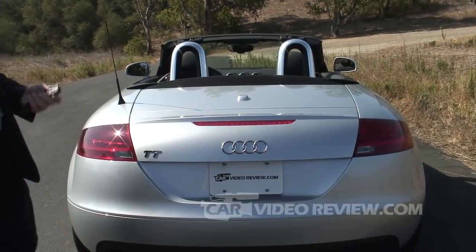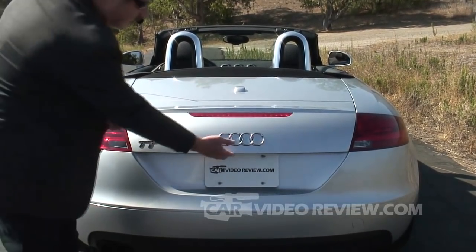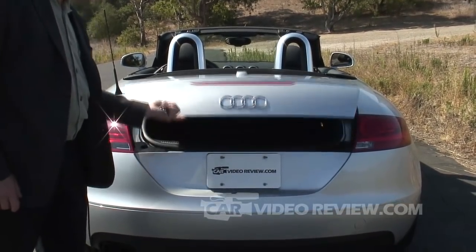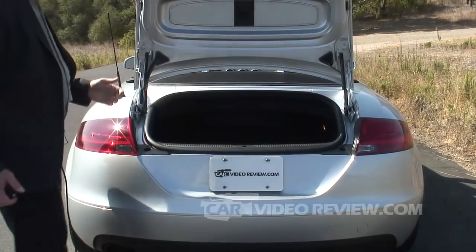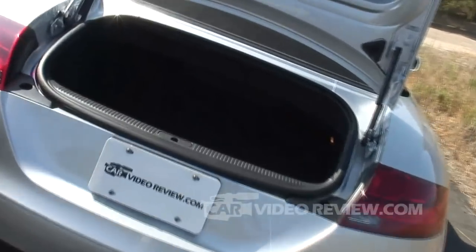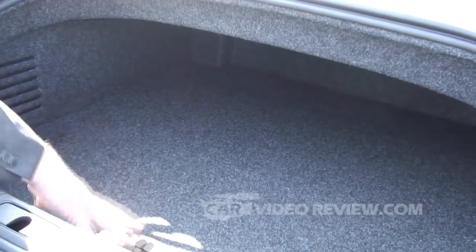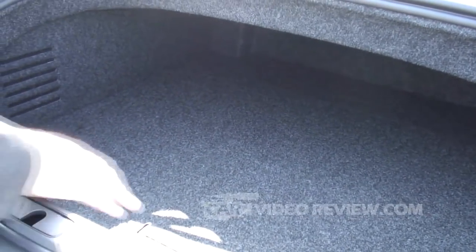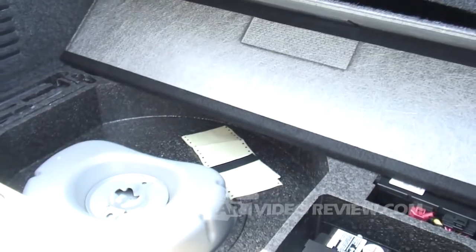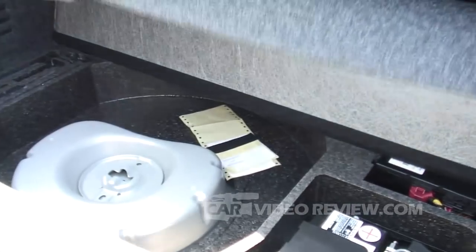The only way to open the trunk in the Roadster is either with the key fob or a button on the driver's door — there's no actual button or latch on the trunk itself. We just hold the button until it pops open and raise it up. It's not a huge trunk, which you wouldn't expect in a Roadster, but it is surprisingly decent considering the top folds completely away out of sight. We have a nice flat trunk with a pretty wide opening, though it is a little higher. Underneath there's room for the spare tire, and the battery is back here for weight distribution.